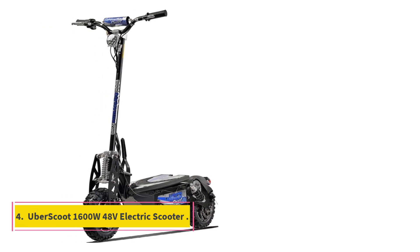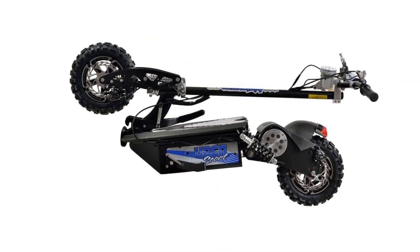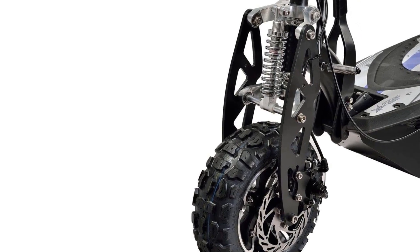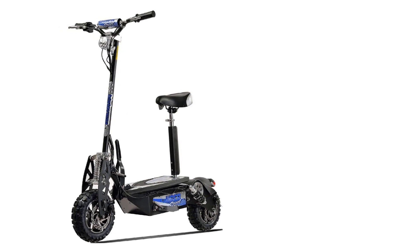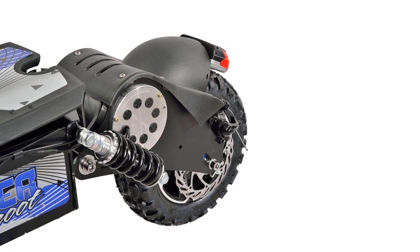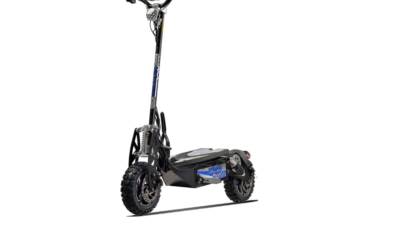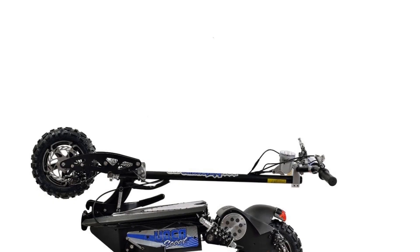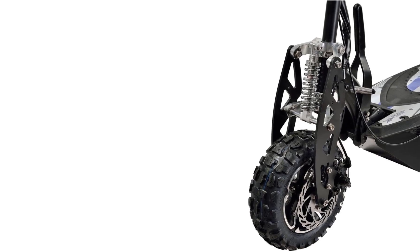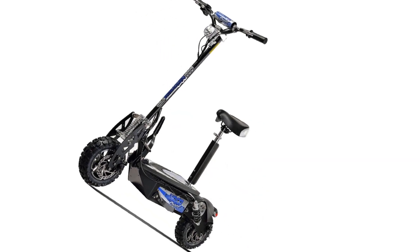Number 4: Uberscoot 1600W 48V Electric Scooter. If you're looking for a real beast of an off-road scooter, the Uberscoot 1600W 48V will not disappoint. It is at the high end of the scooter market and perfect for larger weight riders with a max capacity of 265 pounds. It's powered by a 1600-watt motor that delivers over 2 horsepower, earning it a spot among the best 1000W+ electric scooters. This scooter will rocket you to up to 20 miles per hour with 12 miles of range when fully charged — not great range, but a trade-off for that off-road power.